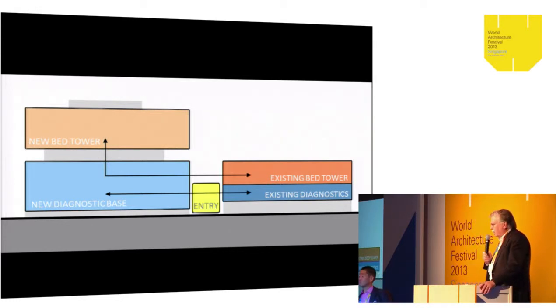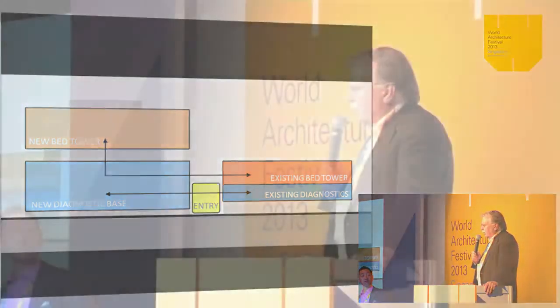A bed tower sits on top of the diagnostic base and feeds down into the existing diagnostic plate. When we started looking at the site, we found there was a 60-foot area we couldn't build in because there is an existing kitchen and operations facility in the lower level. So we had to create a gap between the two buildings, which we took advantage of — it became the entrance to the building, a good constraint that allowed us to provide public space between the two buildings.